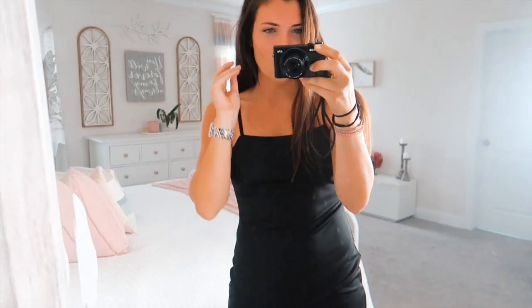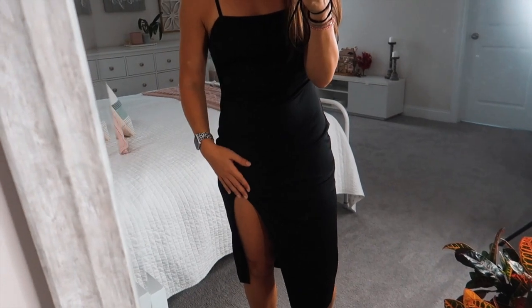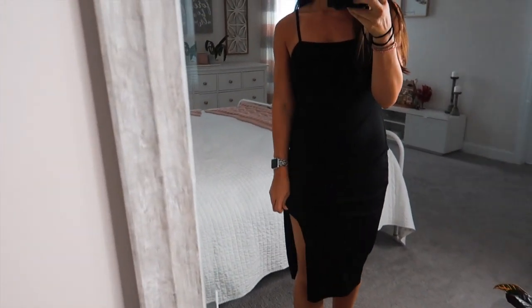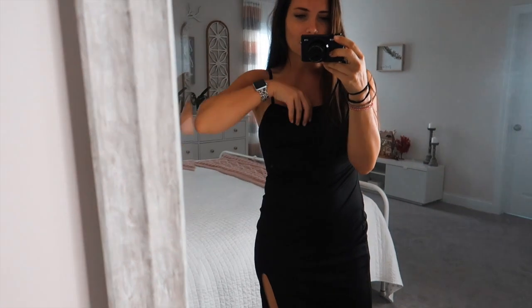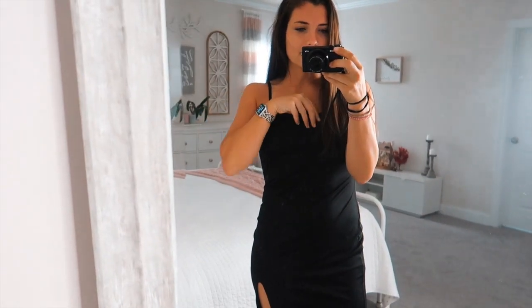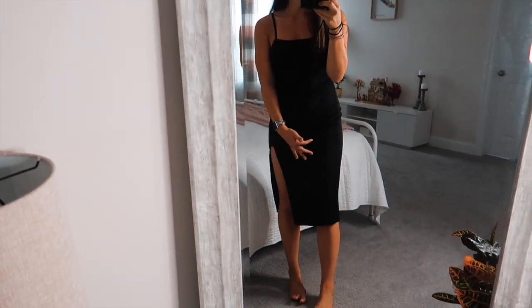This next dress is a little more on the fancier, formal side — more of a classic little black dress. It has a squared-off neckline with a simple little strap, which I think is so classic. It's straight down with a pretty high slit, though you can twist it around to be more on the front or side. The material is really really soft, definitely double-lined with a different material on the inside and outside — nice and thick but smooth on the outside, definitely formal-looking.